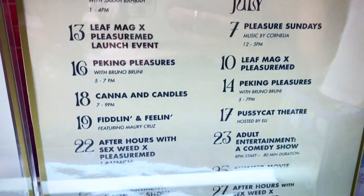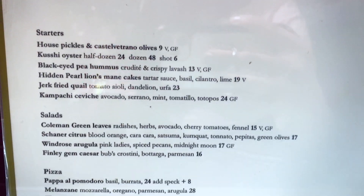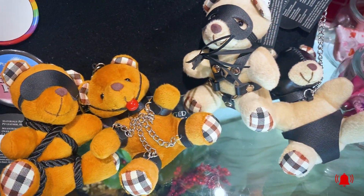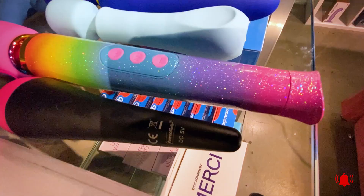Hello everyone, this is Ms. Mara and welcome back to my channel. Last week we took a tour of Pleasure Chest, but today we are going to continue my journey onto Pleasure Med.